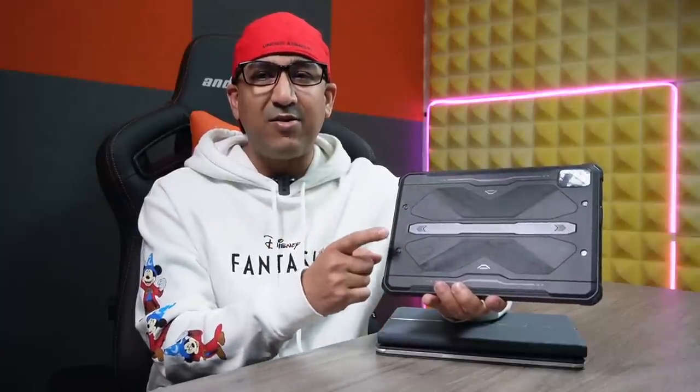We can even wear mechanical gloves and still use this tablet. I have left a link to this tablet and its review video in the description box below. If you are interested, go ahead and check the review video and the product.